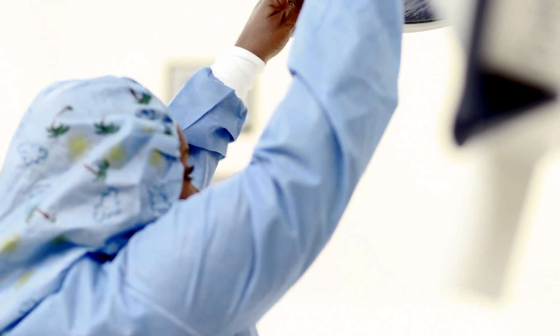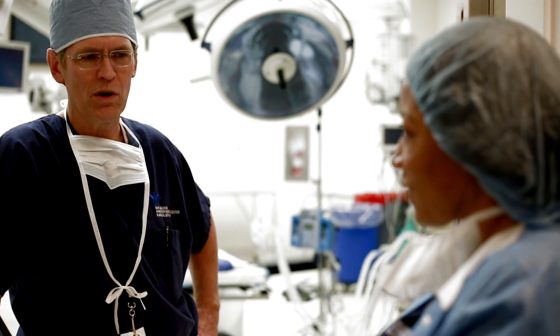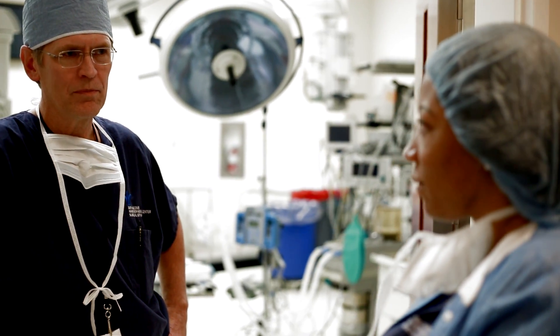A colleague once said that a certain amount of pain has to be encountered during the operation, and off-pump surgery transfers that to the surgeon because it's a much more challenging operation. For me, this allows patients to recover faster and allows us to operate on very sick patients who might not otherwise tolerate the heart-lung machine.